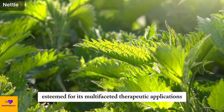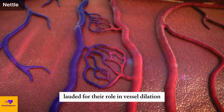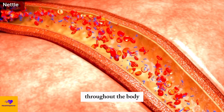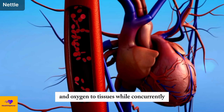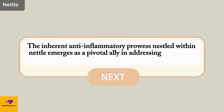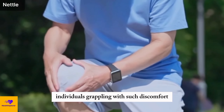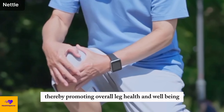Number 13: Nettle. Nettle, esteemed for its multifaceted therapeutic applications, encapsulates within its leaves an array of flavonoids — key constituents lauded for their role in vessel dilation, a catalyst for bolstering circulation. This unique attribute fosters widened blood vessels that facilitate the unimpeded flow of vital elements throughout the body, ensuring the efficient delivery of essential nutrients and oxygen to tissues while aiding in the elimination of metabolic waste. Nettle's inherent anti-inflammatory prowess addresses discomfort particularly in the context of leg afflictions, assuaging leg pain and diminishing swelling, thereby promoting overall leg health and well-being.